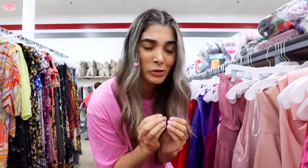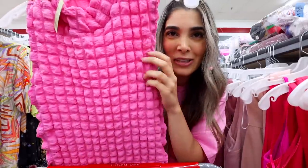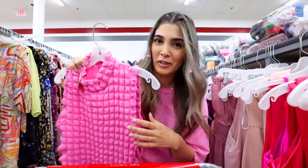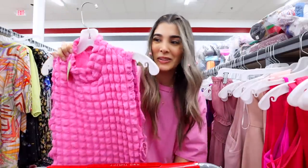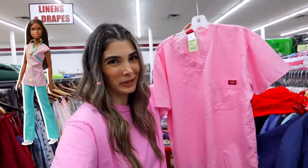Are you guys ready for this? I found the most Barbie-ish dress to ever exist. It's basically that stretchy popcorn material with tie-ups on the side — definitely not something I'd wear myself, but we're bringing it back. And for all my fellow nurses out there — we even found nurse Barbie scrubs!